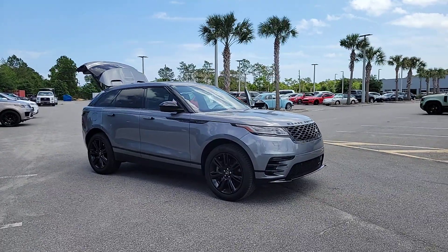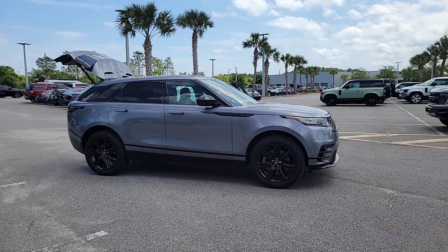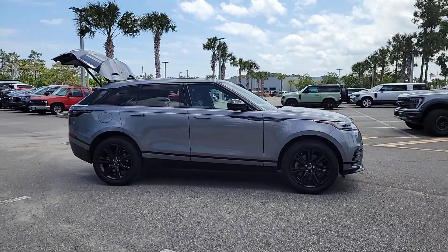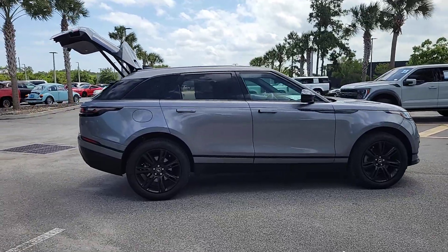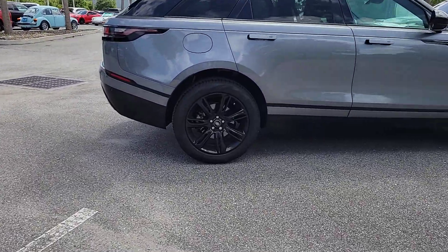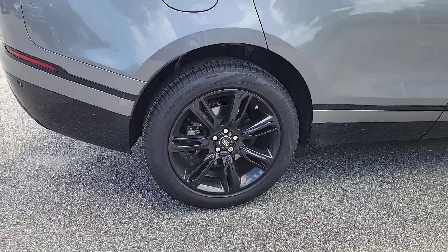You just found the 2023 Land Rover Range Rover Velar. This vehicle is an outstanding buy with fewer than 15,000 miles on the odometer. Enjoy a view of this boldly styled Land Rover Range Rover Velar, the powerfully modern SUV with unmistakable heritage.